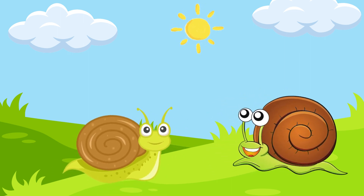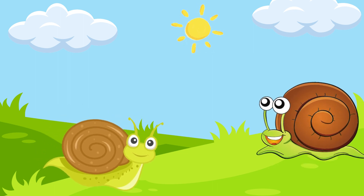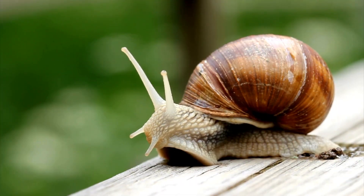Snails have a shell and can also secrete mucus to protect themselves. When threatened, snails will retract their bodies and hide in their shells.